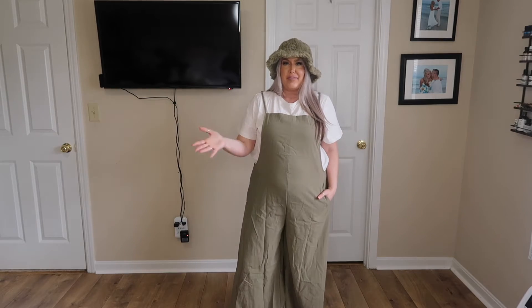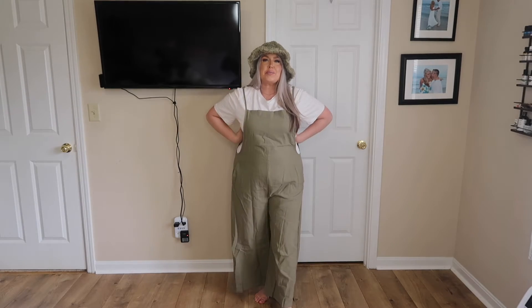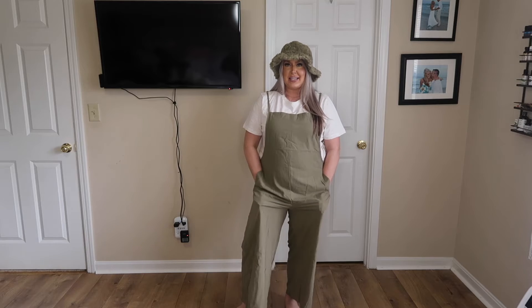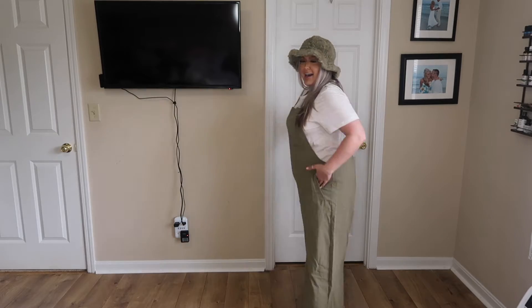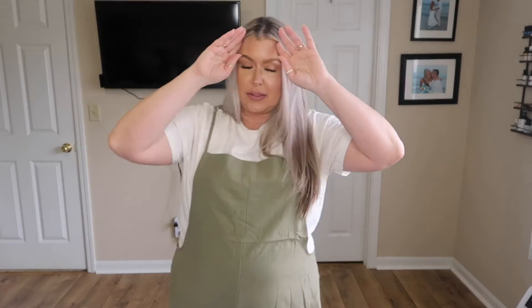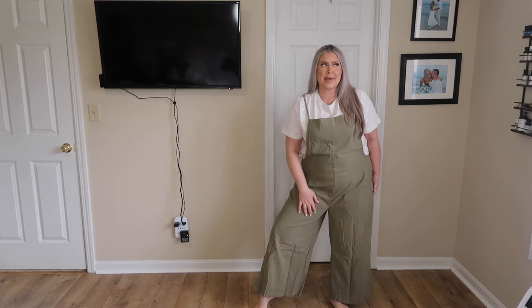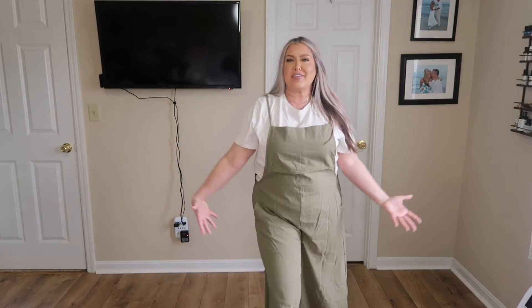My t-shirt is just from my Shein haul, which I had out from filming today. I love this so much — I'd personally do a slightly more fitted t-shirt underneath. But I love that it fits through here, I love that it has pockets, it has adjustable straps. She's cute. I could throw my hair in a ponytail and go help my husband in his future garden. It's so cozy and the fabric feels like a nice linen material.